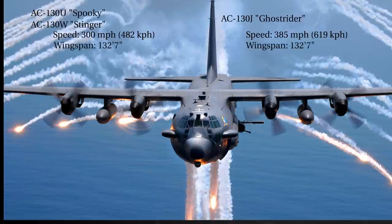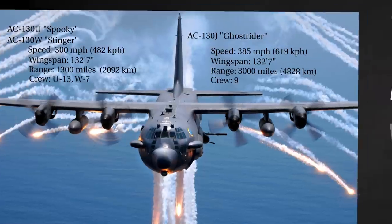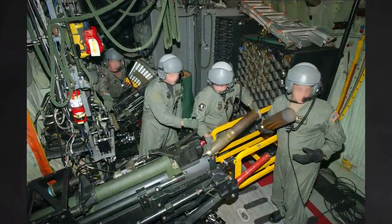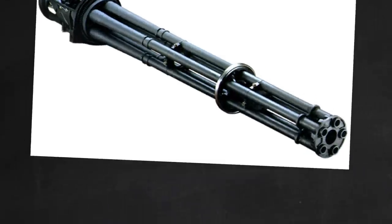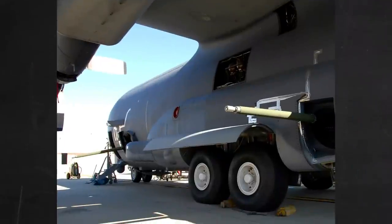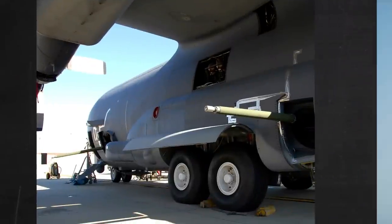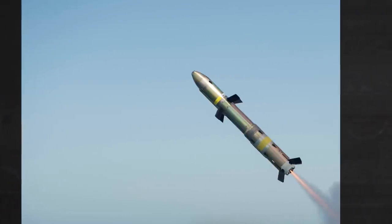The U and W can fly 1,300 miles, and the J can fly 3,000. The crew size varies between 7 and 13. Although AC-130s have several armament variations, they are most commonly known for their 105mm Howitzer. Other guns include the 25mm Gatling Gun, the 40mm Bofors, the 30mm Bushmaster II Chaingun, the AGM-176 Griffin, and GBU-39s.